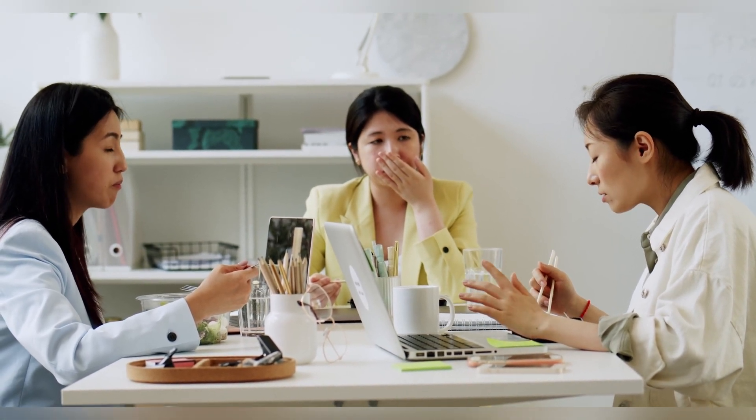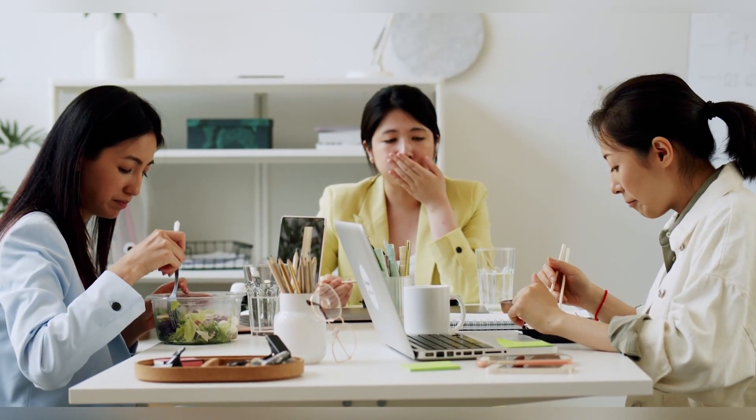Cover your mouth. Try cupping your hands over your nose and mouth, but continue breathing normally. The extra dose of carbon dioxide should help you get rid of hiccups.